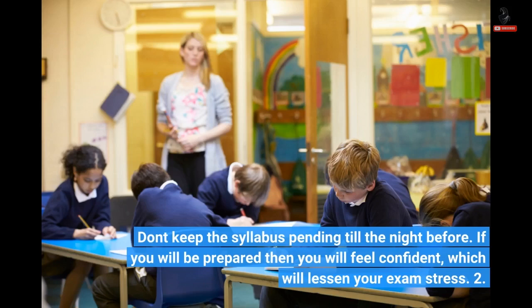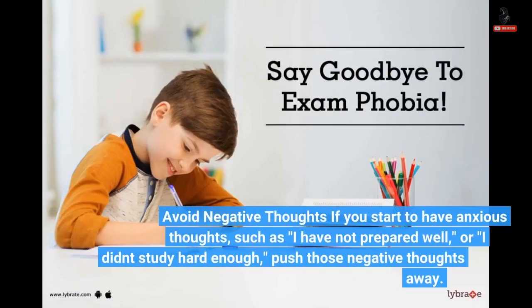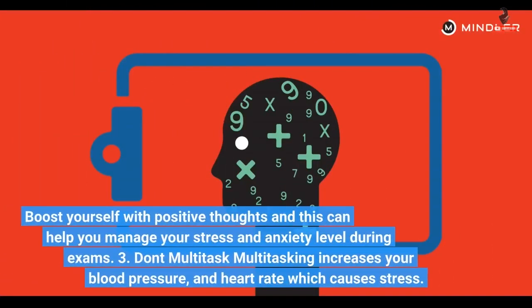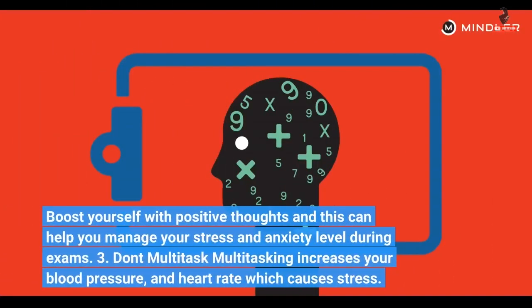2. Avoid negative thoughts. If you start to have anxious thoughts, such as 'I have not prepared well' or 'I didn't study hard enough,' push those negative thoughts away. Boost yourself with positive thoughts, and this can help you manage your stress and anxiety level during exams.